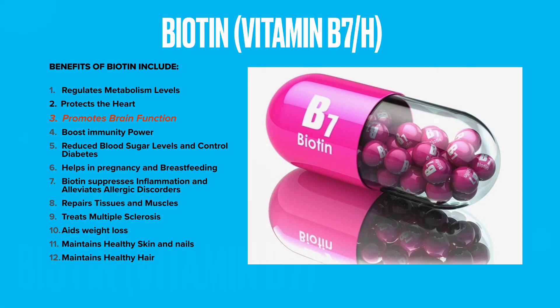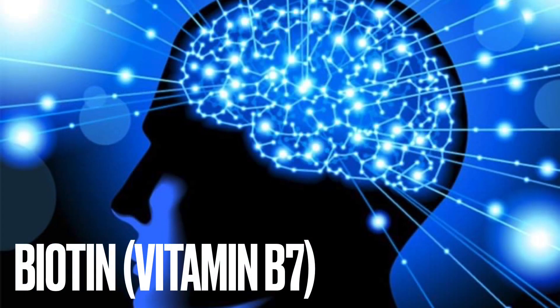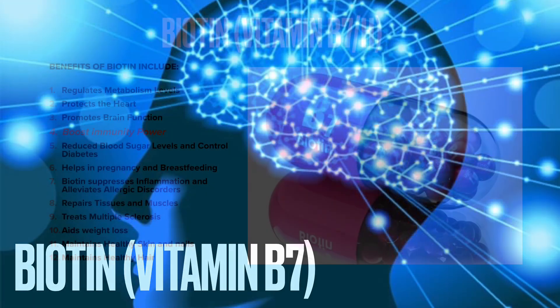Biotin promotes brain function. Vitamin B7 sources are also needed for the effective functioning of your brain. The brain needs biotin for the formation of myelin sheath, one of the fatty substances needed for protecting the brain from various problems. It also helps in regulating the normal functioning of the brain.